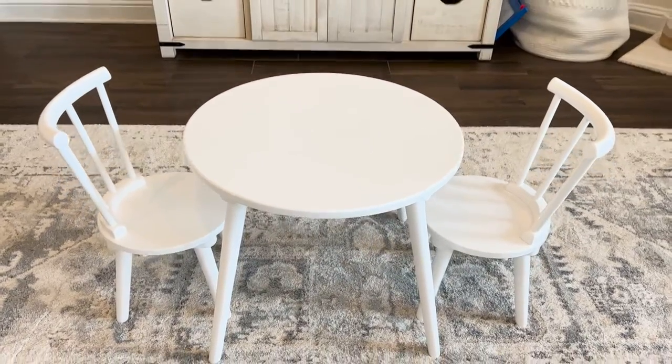Are you on the hunt for the best wooden table and chair set for your little one? Let's check out the Delta Children Homestead Wooden Table and Chair Set.